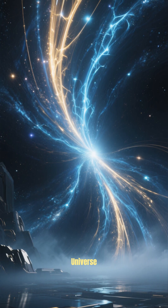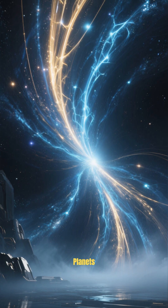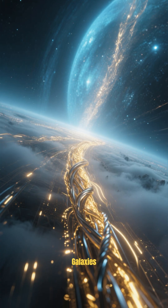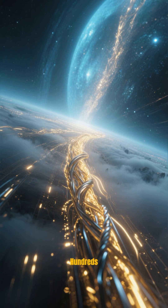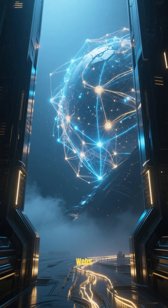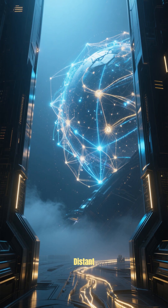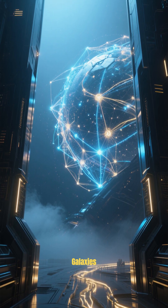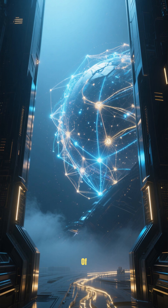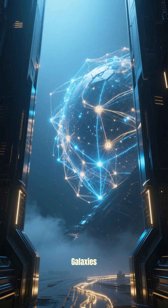The largest structures in the universe are not stars or planets or even galaxies. They're massive threads of galaxies that stretch across hundreds of millions of light years. These gigantic webs of cosmic matter connect distant superclusters of galaxies together in a vast 3D network. And they're made of dark matter, gas, and galaxies.